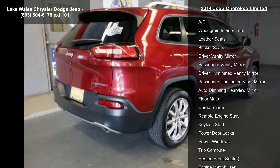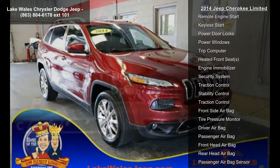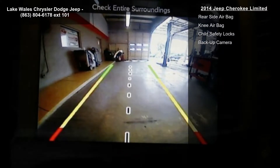Quick Order Package 26G included. Engine: 3.2L V6 24V VVT. Transmission: 9-speed 948TE Automatic. Black Leather Trimmed Bucket Seats. Deep Cherry Red Crystal Pearl Coat exterior.